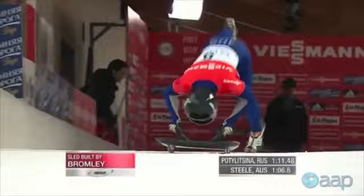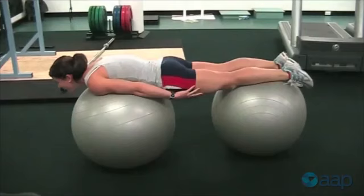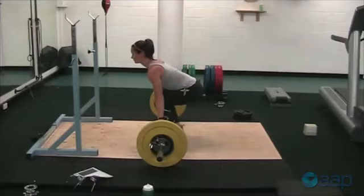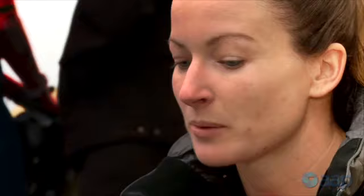We spend around five months a year travelling overseas racing on the tracks. When we're back at home in Australia we work on the push component, which is a lot of gym work, a lot of sprint work, and strengthening power-based stuff.